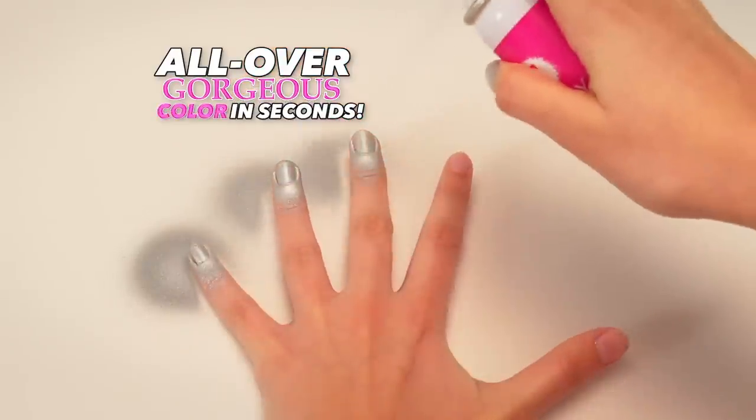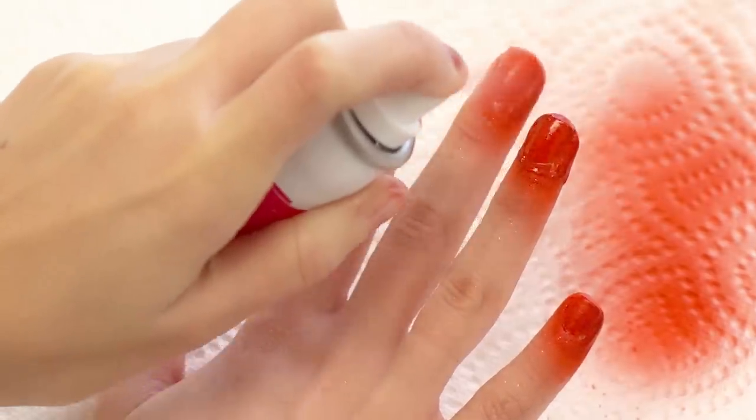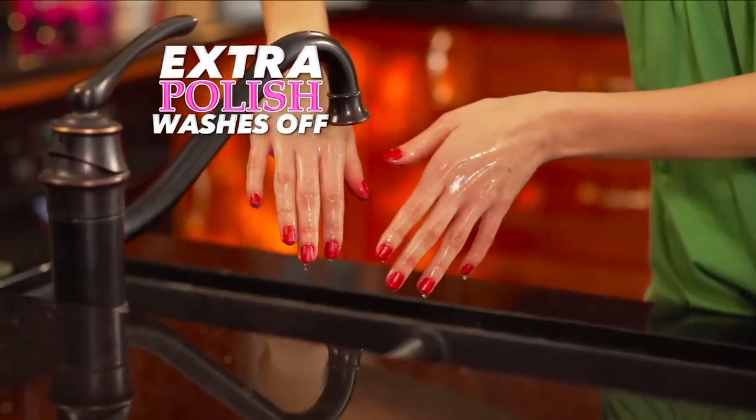Spray Perfect gives you all-over gorgeous color in seconds for the world's fastest manicure. And don't stress the mess — the extra polish washes right off your skin with water.